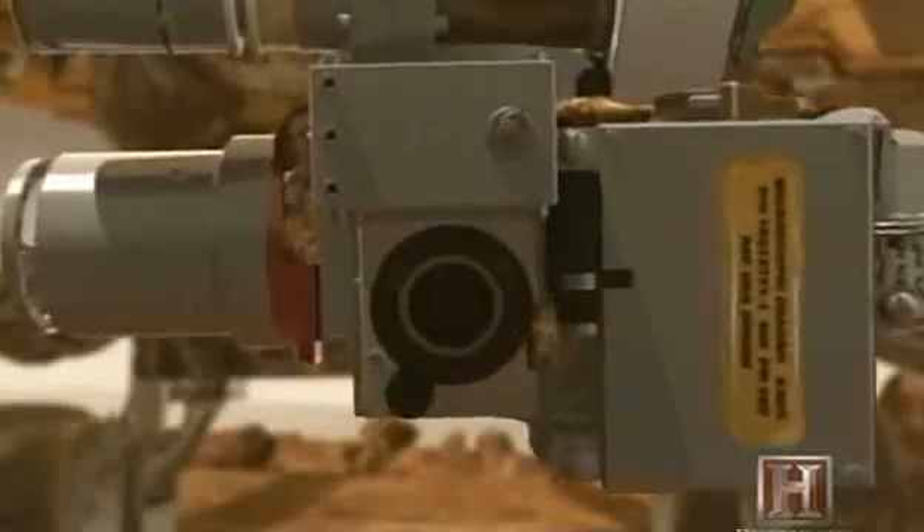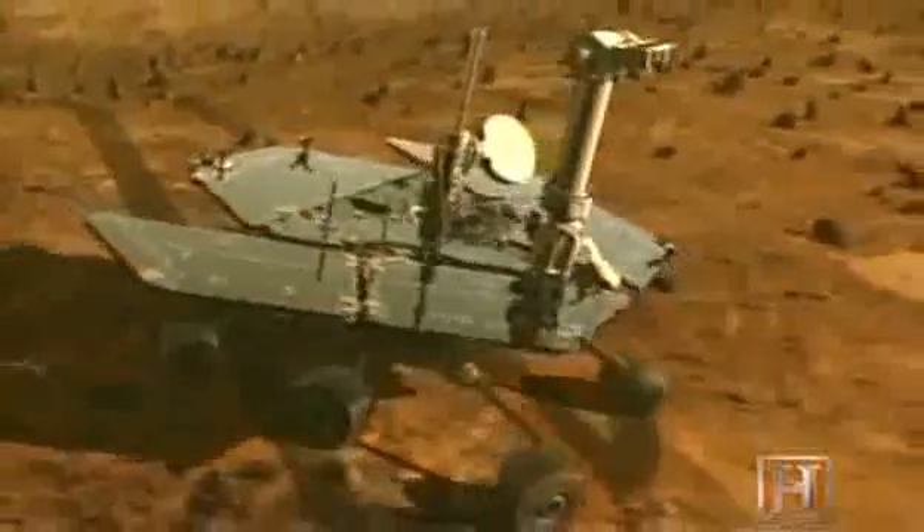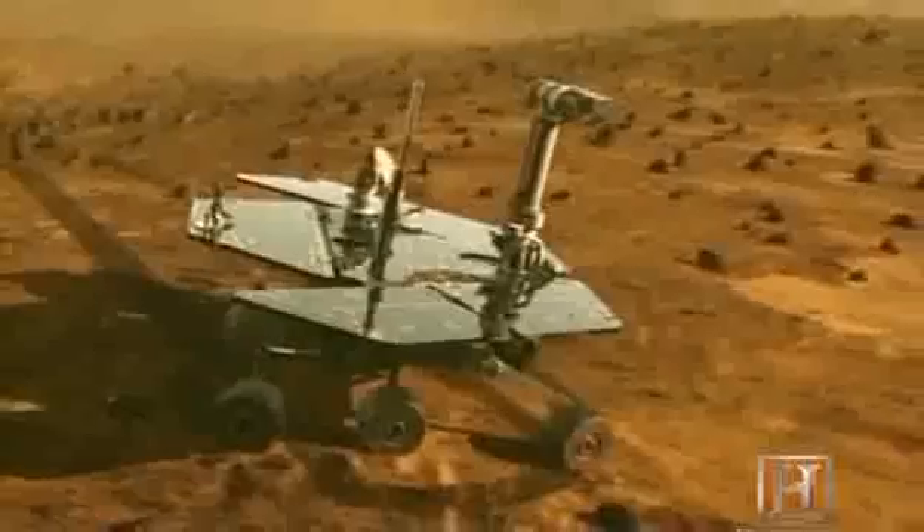They have sensors on the end of that arm — like a microscope — for telling us in detail what the rocks look like. So we've got a whole bunch of tools similar to what a geologist would want if they were actually physically there on the scene. The rovers were named Spirit and Opportunity.